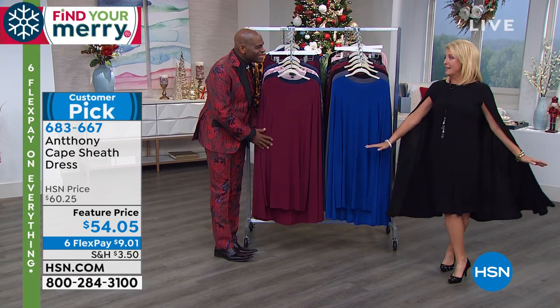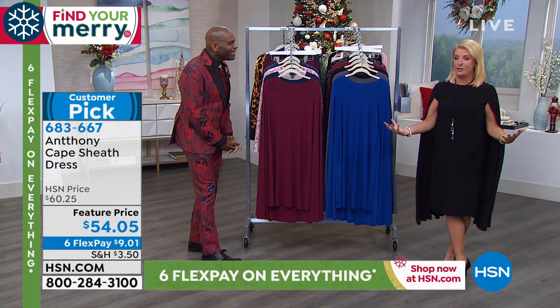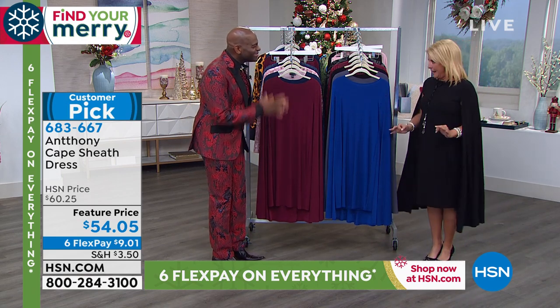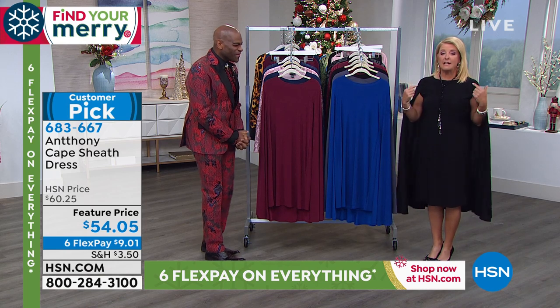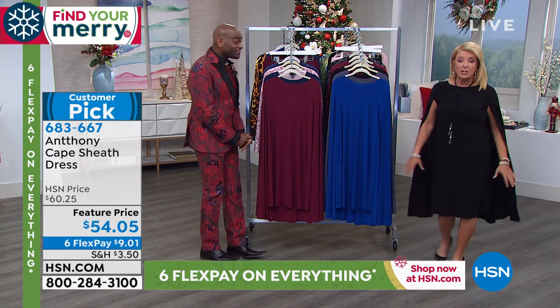And this dress, you can tell — you put it on and you magically change your whole attitude. It is my favorite dress you've ever made. Ever. And he did a version of this about a year ago. It completely sold out, so he brought it back.